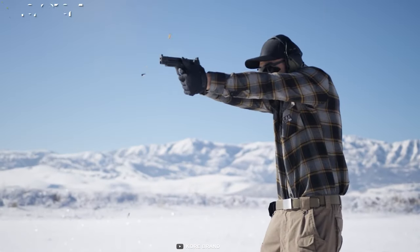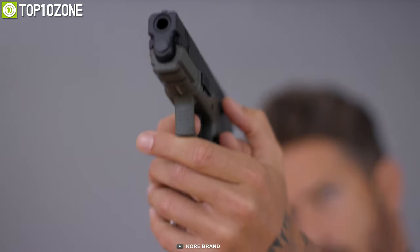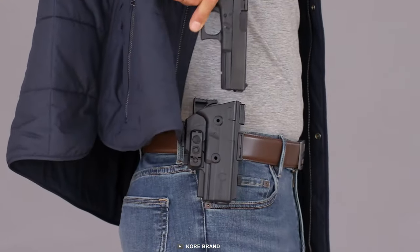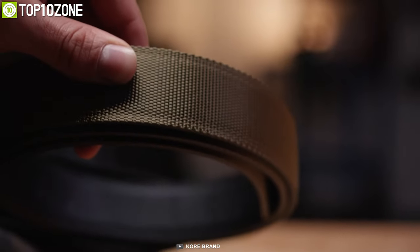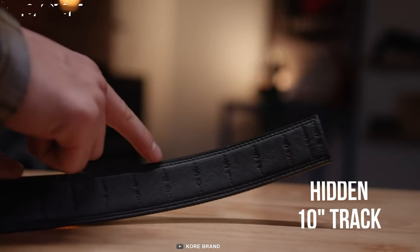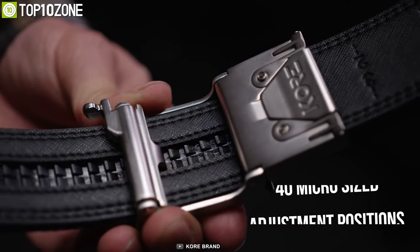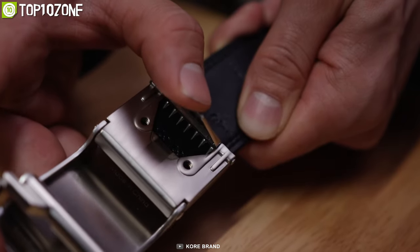Keep your firearm secure all day by using the new 2.0 Core Gun Belt — the best fitting, most comfortable, and concealed carry tactical gun belt that keeps you always ready for action. These gun belts are designed in such a way that they will not look like a gun belt at all; as a result, after wearing it, no one will notice anything different. Featuring a hidden 10-inch track with over 40 micro-sized adjustment positions, these belts are 800% more adjustable than a traditional belt with holes.